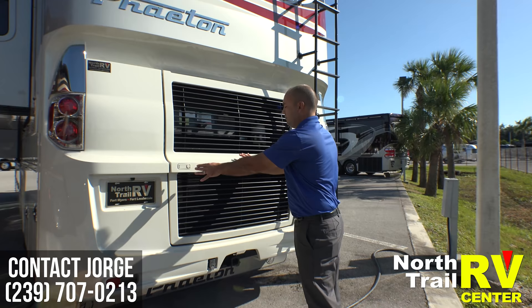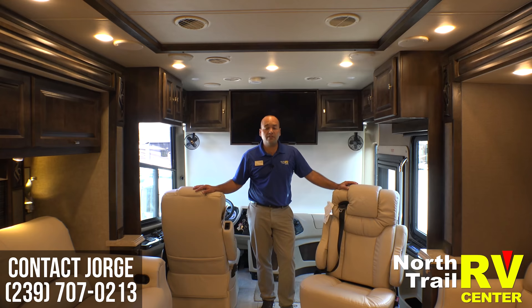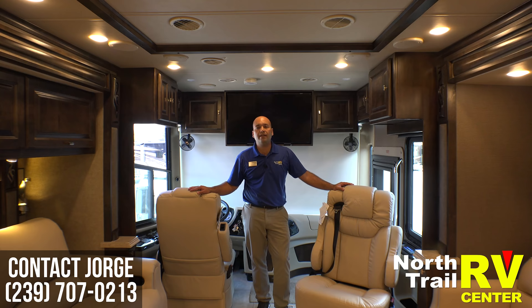Folks, I want to thank you again for taking time out and watching this video. My name is George Martinez — if you liked what you saw please like and subscribe, and my number will appear at the bottom of the video. Thanks again and have a great day.